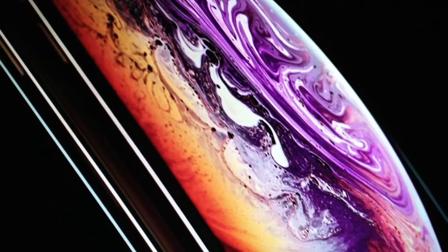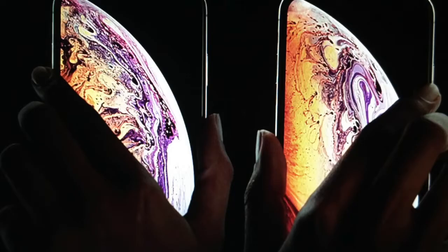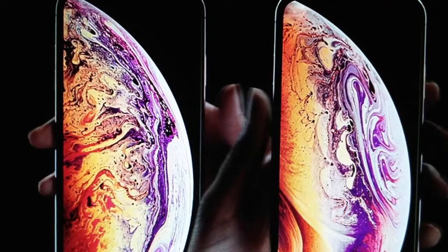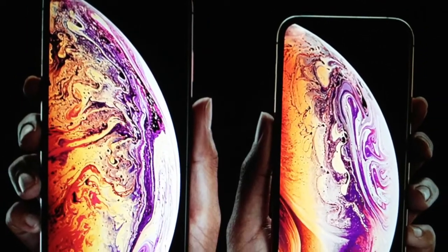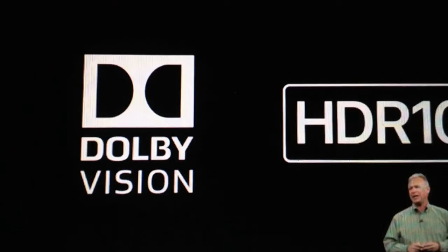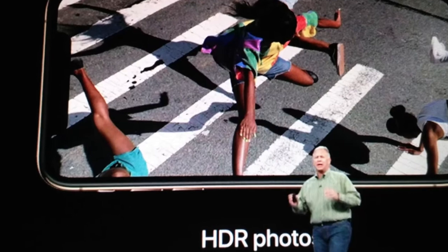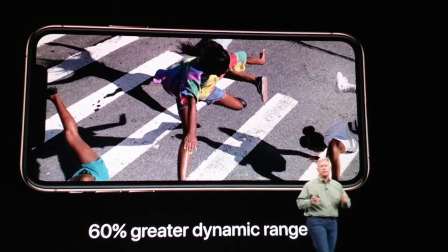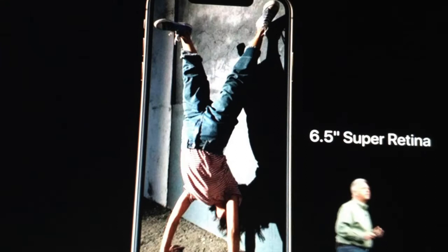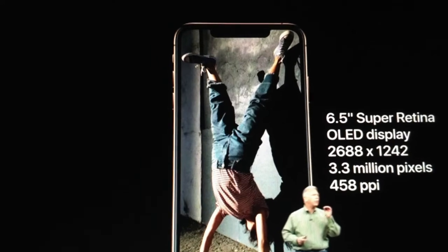Then followed the unveiling of the beautiful and most powerful iPhone models — the 5.8-inch iPhone XS and the 6.5-inch iPhone XS Max, both with Super Retina display. There isn't much change in design from the previous model, but you can differentiate the latest model by the golden color variant, which looks pretty elegant. The 6.5-inch Super Retina display of the iPhone XS Max is a treat to the eye with 3.3 million pixels on screen, and the screens on both models are identical besides the size difference.